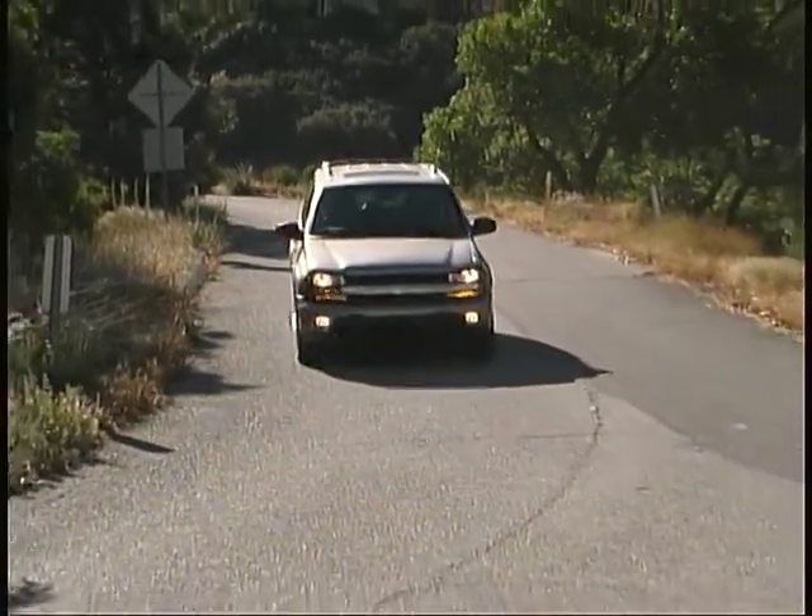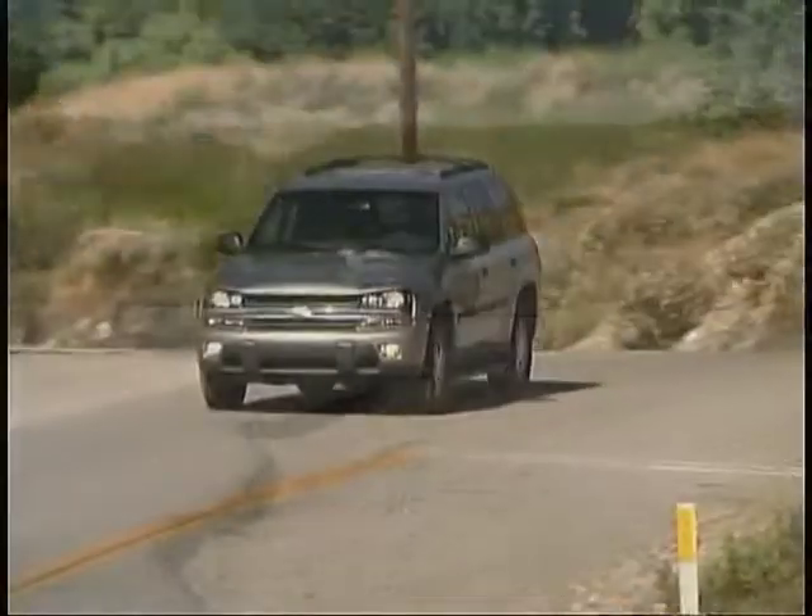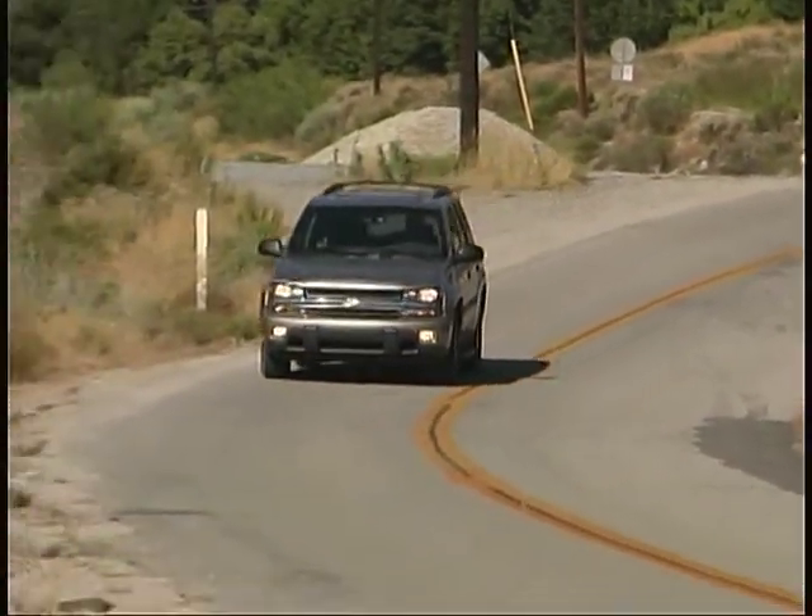Chevrolet's newest midsize SUV is the Trailblazer. It's an all-new vehicle that, for the time being, supplements the older Blazer models in the lineup.